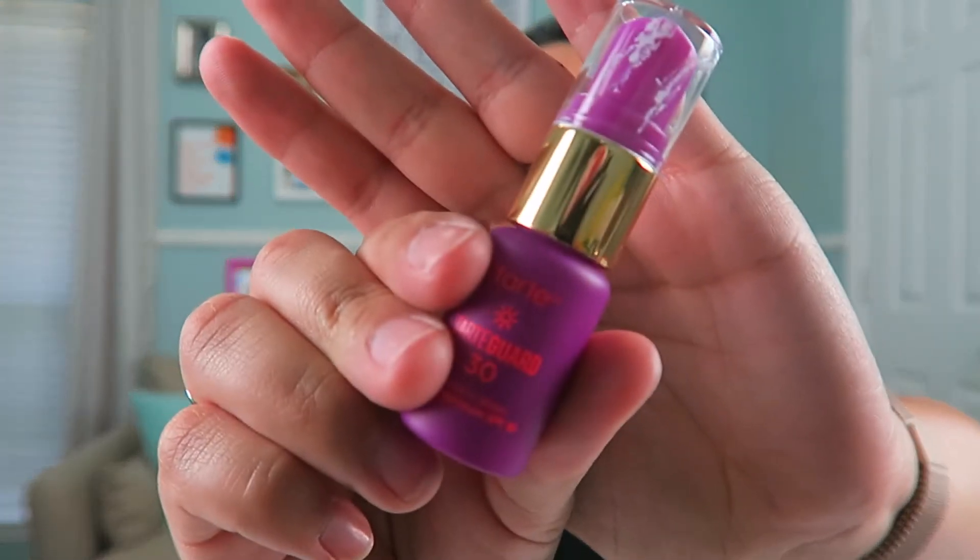Another favorite is also by Tarte. This is the Tarte Guard SPF 30 Face SPF. This month I've really been trying to use SPF on my face every single day. Sometimes I'll wear a foundation that has SPF in it, but I'd much rather just put this on to know I have SPF covered. It has really no strong scent, it feels so light on the skin, it's not super oily, and it sits really well under makeup.